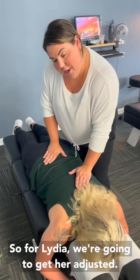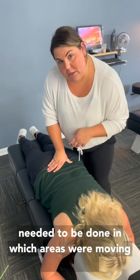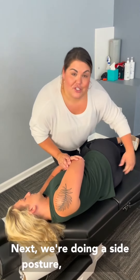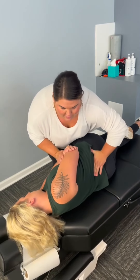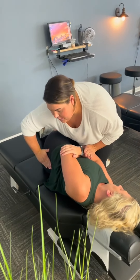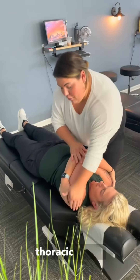For Lydia, we're going to get her adjusted. We did a four-view motion study X-ray with our digital X-ray to determine what adjustments needed to be done and which areas were moving sufficiently. Next we're doing a side posture adjustment to get the rotation out of L4 and L5 — you may hear some popping and cracking. We're also going to do another side posture for a different area of the pelvis, and we're going to finish with what we call an anterior adjustment for the lower thoracic spine.